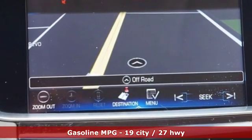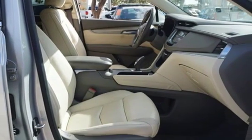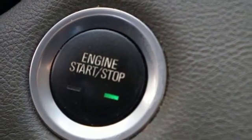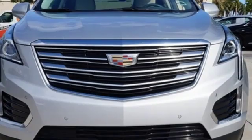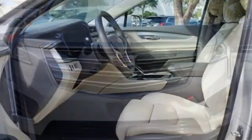V6 engine, gas pressurized shocks, streaming audio, doors and push-button start proximity key, front heated leather bucket seats, auto dimming rearview mirror, external memory control, auto dimming mirrors, dual zone climate control, front and rear parking sensors and power heated mirrors.